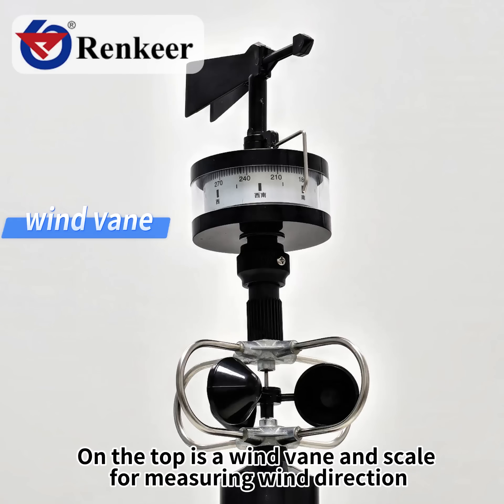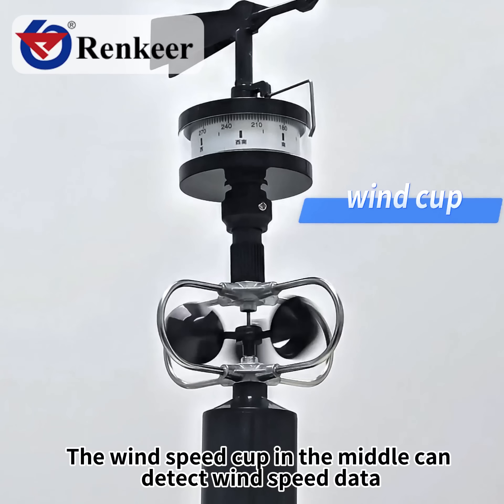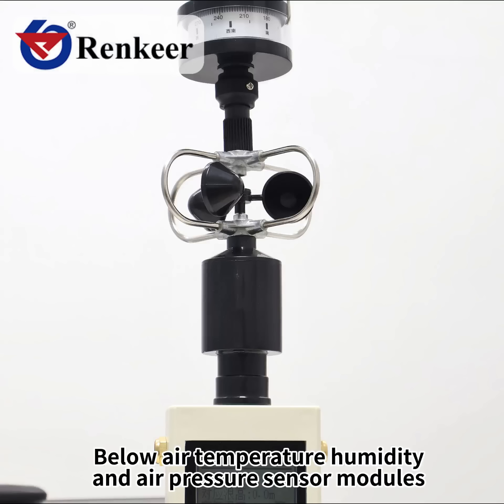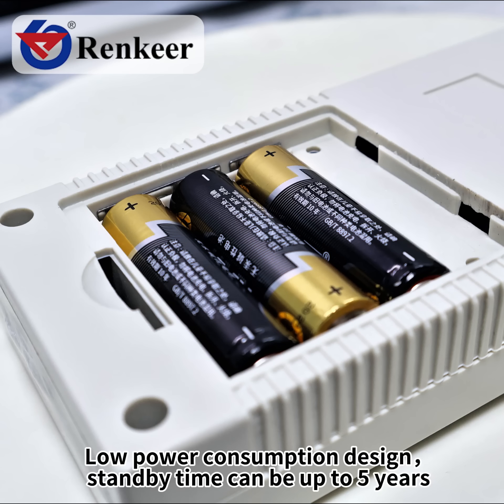On the top is a wind fan and scale for measuring wind direction. The wind speed cup in the middle can detect wind speed data. Below are the temperature, humidity, and air pressure sensor modules. Built-in 3AA batteries for power supply with a low power consumption design, and standby time can be up to 5 years.